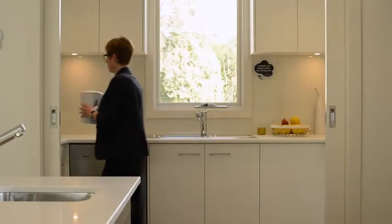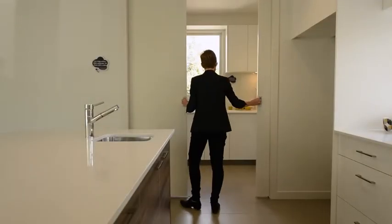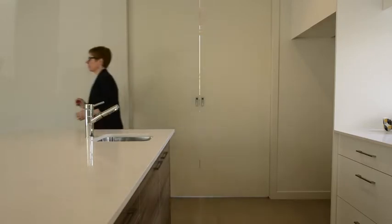Keen cooks love this butler's pantry. It can be easily closed off from the living area. The mess of a busy kitchen is hidden and it makes entertaining simpler. In this home, with its light, open living area, it really works.